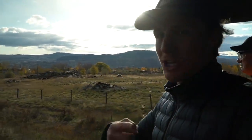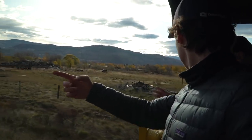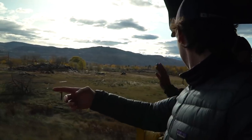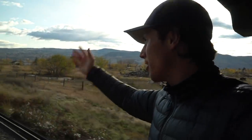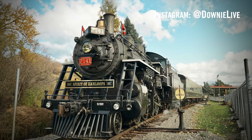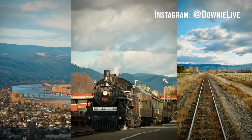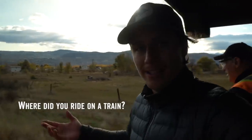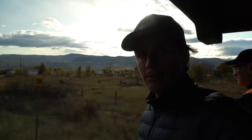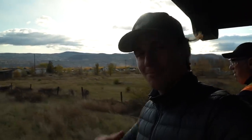If you follow these tracks that direction, it takes you to Jasper, and this direction takes you to Toronto — down to the CP tracks going east-west, you could eventually get to Toronto. If you want to see photos I take along the rails, follow me on Instagram at downy.live. Leave a comment — have you ever done a tourist train activity or gone for a train ride? Thanks, and I know I want you there with me next time.